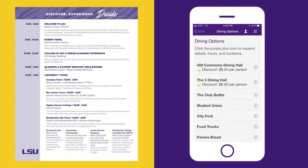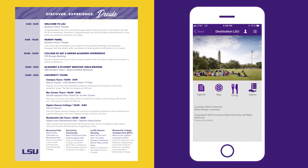Don't forget about lunch! Be sure to grab a bite to eat at one of our several dining options located in the Union or throughout campus. Use the mobile app's interactive map to find your favorite or the one closest to you.